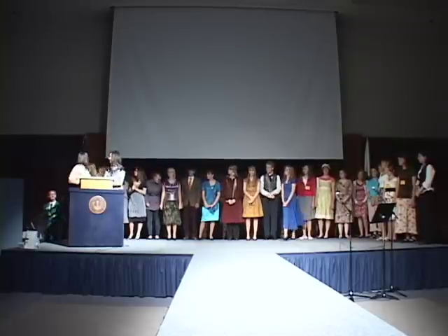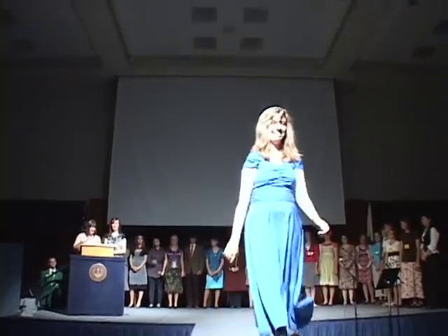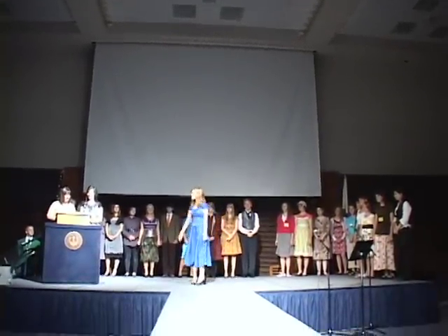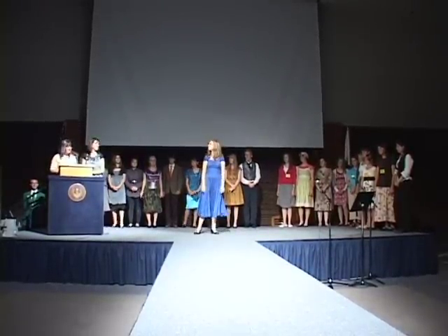Our third contestant is Hannah Black. Hannah is a sophomore at Harriman High, and she loves hanging out with her friends where she can wear her dressy yet casual outfit, which you'll see as she walks around later. Good job, Hannah.